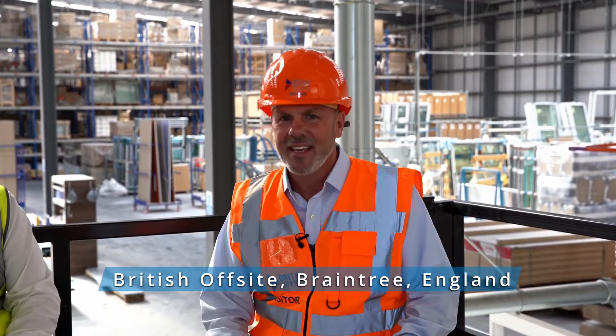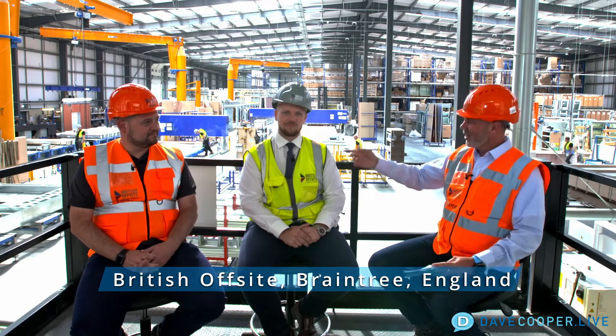Hey everybody, this is Dave Cooper and we are at British Offsite in England. Sitting with me is Nick Cabray from Howick, CEO, and also Sean Weston from British Offsite. Sean, thank you for hosting us here today. It's great to have you down. Thank you for coming all the way over here to see our little operation. I'm really pleased that we could get on site today and show you what it's all about.